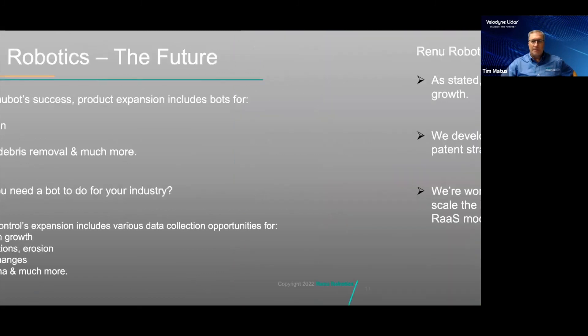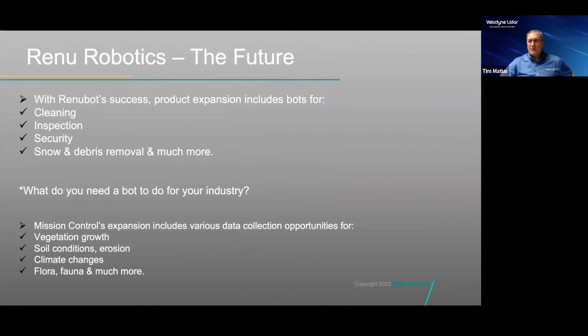We have developed autonomous technology, an electric tractor, and mission control. We plan to expand from mowing robots to cleaning robots, inspection systems for solar panels, security, and even snow removal — the possibilities are really endless. Each customer and industry we speak to has its own idea of what the RenewBot can do for their maintenance. The data collection of mission control may provide valuable insight for changes that occur on customer facilities. We can monitor vegetation growth, soil erosion, site changes, flora and fauna, and much more. It is too early to determine the full value of this data, but the opportunities are exciting and customers have never received this type of continuous data before.